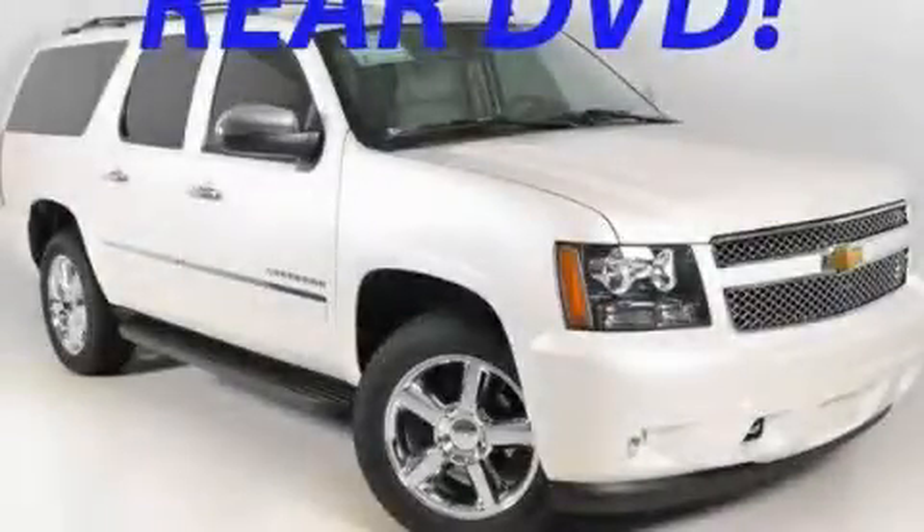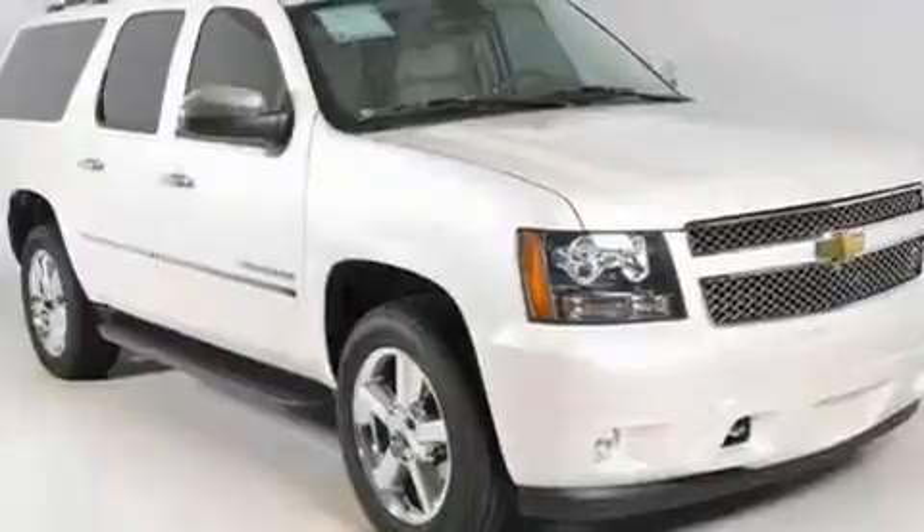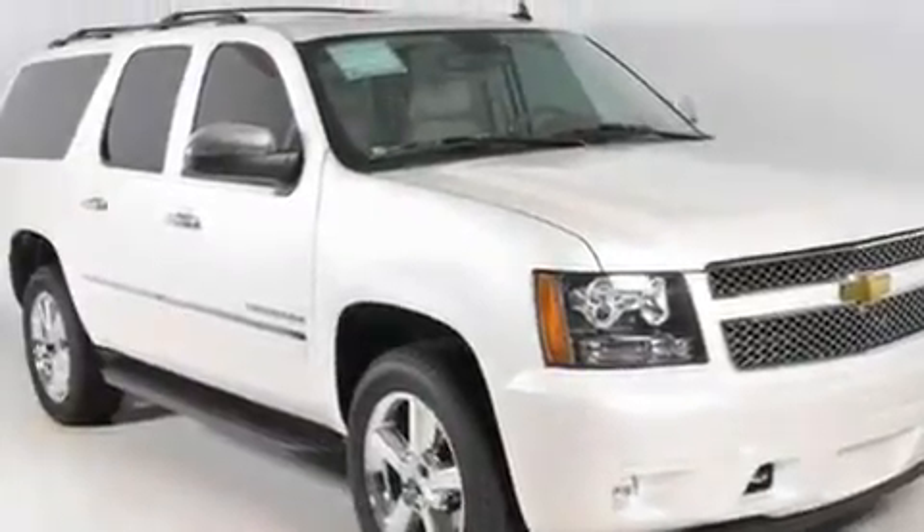This is a brand-new 2011 Chevrolet Suburban, a vehicle with safety, comfort, and space. It features a 5.3-liter, eight-cylinder engine, a six-speed automatic transmission, and four-wheel drive.